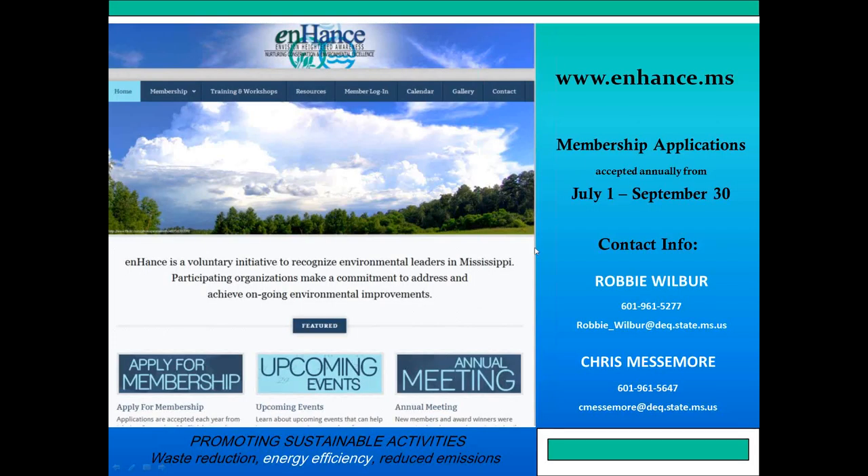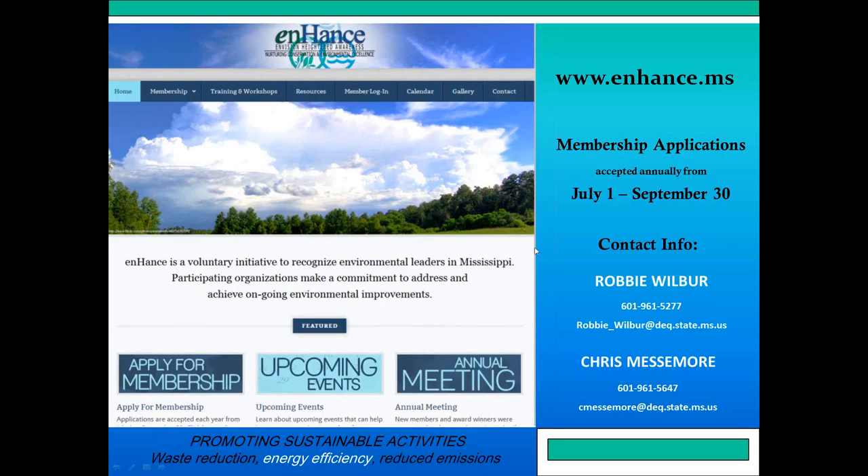Thank you, Stan. That's the end of the questions. We want to thank you for your time and expertise. We also want to thank everybody for joining us today. We'll send out the presentation, and if you're interested in the Enhanced program, check us out at enhance.ms or give us a call. We'll probably have another webinar sometime this year, so stay tuned.